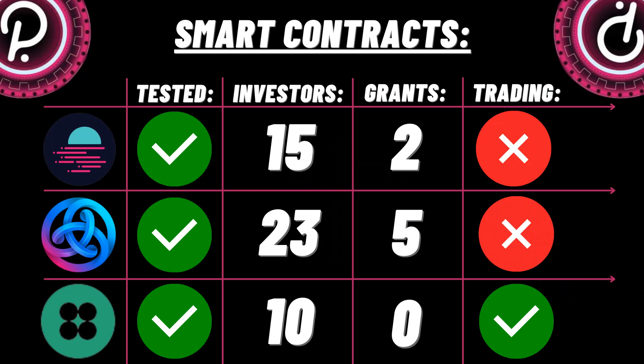Starting with smart contracts: first, in no particular order, we have Moonbeam — network-tested, 15 investors, two Web3 Foundation grants, and not currently trading. Next is Aista, which is network-tested, 23 investors, five Web3 Foundation grants, and also not trading. Finally in smart contracts, we have Clover Finance — network-tested, 10 investors, and are openly trading on Binance as well as a plethora of other exchanges.